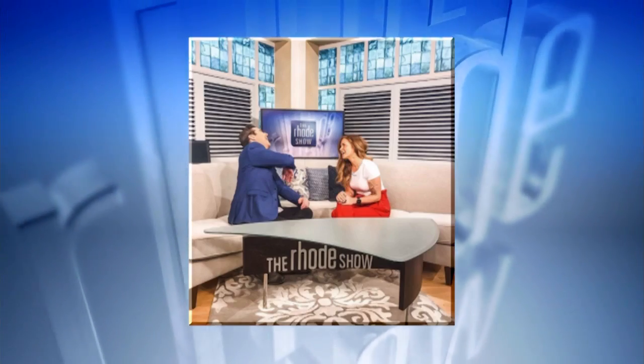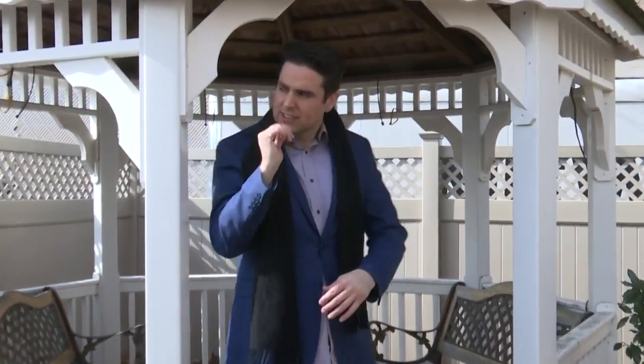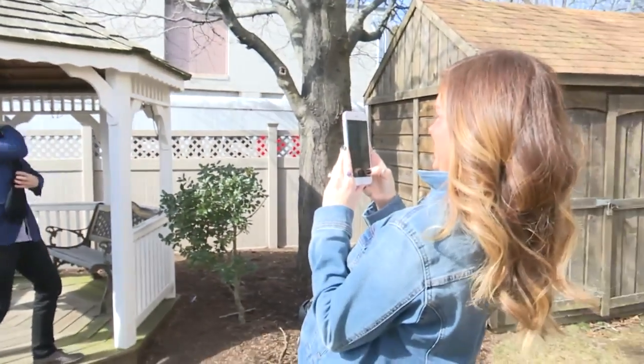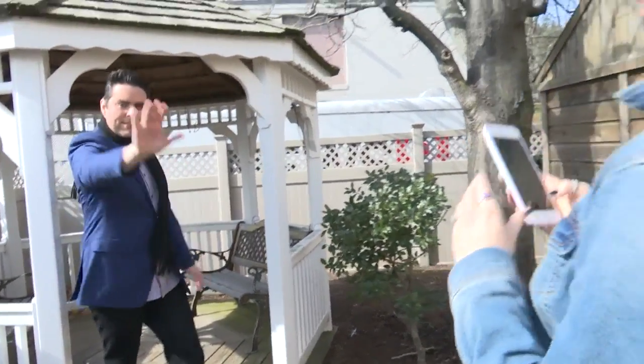Also, going outside and changing up the setting. We went outside because the lighting is so much better. It can be challenging if you don't have a professional camera to actually get good quality photos inside, so when in doubt, head outdoors because the lighting is always amazing.